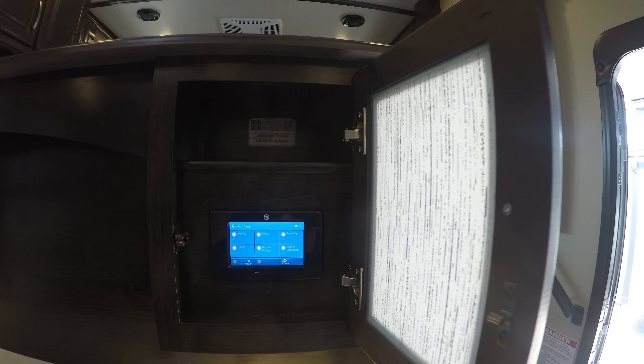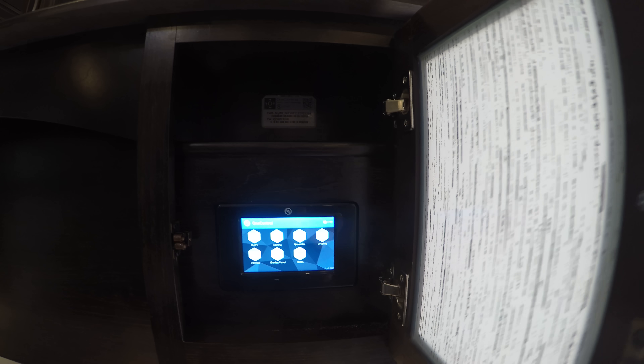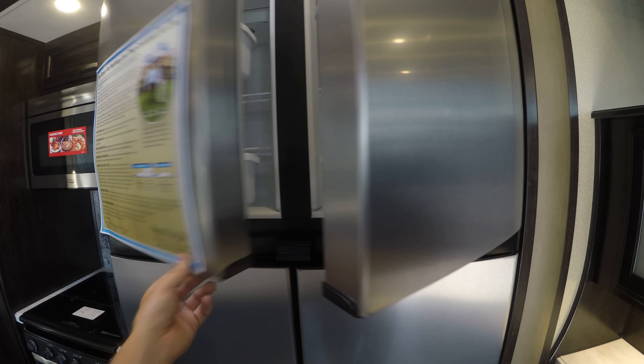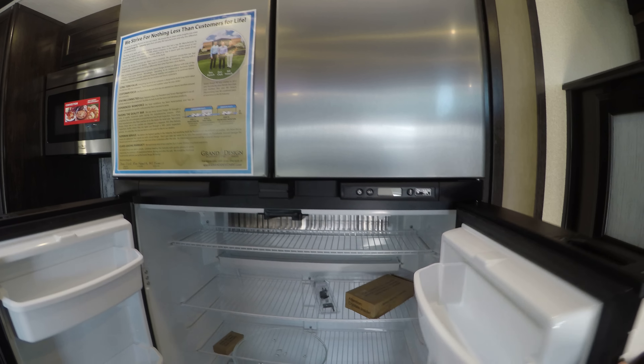We've got a control panel right here so you can do the slides, the lights — you can basically run this whole camper from right there. More solid surface countertops. Storage underneath it. More drawers. Then we've got the 18 cubic foot gas electric refrigerator, so you can run that on propane as you travel. Nice and large — almost the size of a countertop residential.